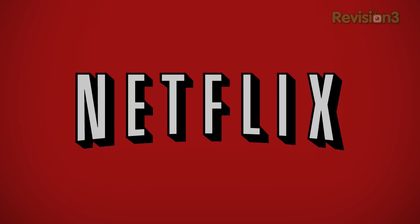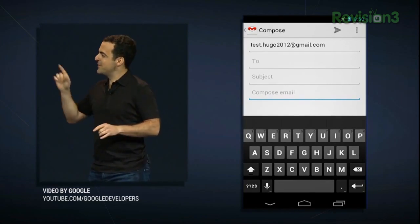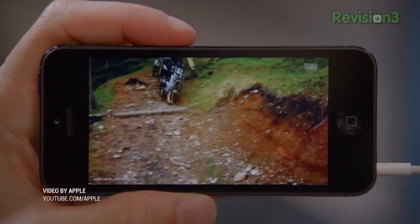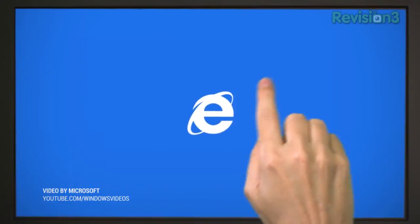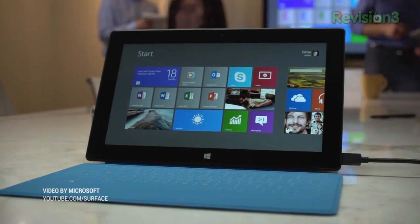This episode of TechnoBuffalo is brought to you by Netflix. Welcome back to Rumor Roundup — the show where we take all the tech rumors from the week, smash them, bash them, and condense them into one tech rumor show. This week we're talking about Android 4.3 Jellybean showing up in web developer traffic, Sharp supposedly getting ready to produce iPhone 5s displays next month, a public preview of Windows Blue launching in late June, and HTC supposedly working on Windows RT tablets.